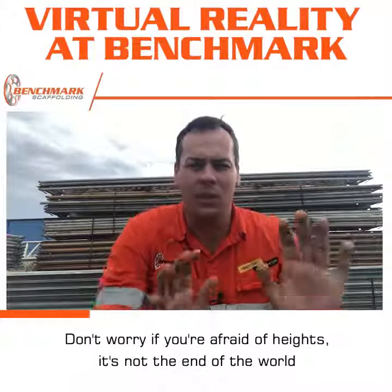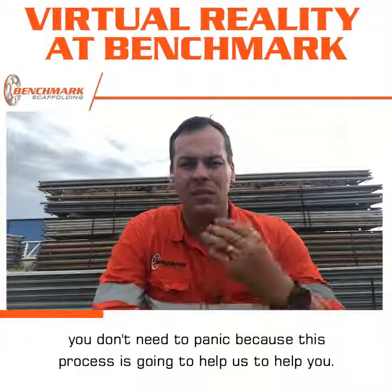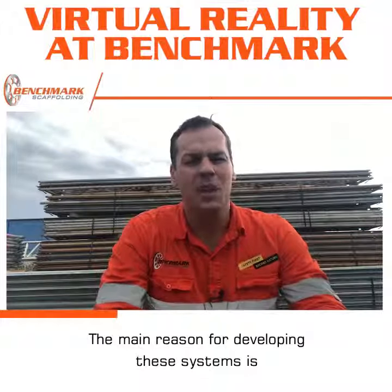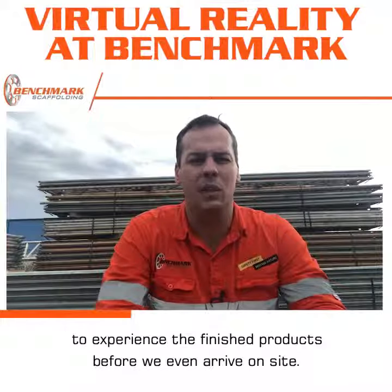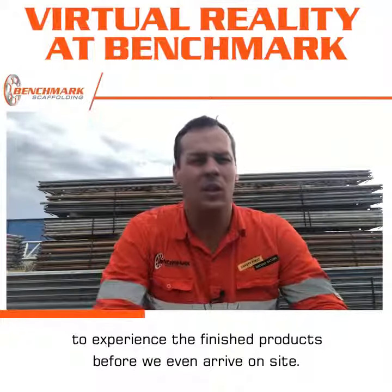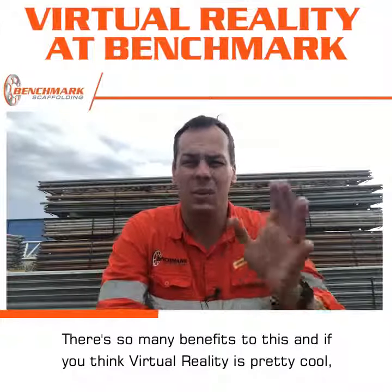Don't worry if you're afraid of heights — it's not the end of the world. You don't need to panic, because this process is going to help us to help you. The main reason for developing these systems is to provide our customers with an opportunity to experience the finished product before we even arrive on site. You think virtual reality is pretty cool — the results are even cooler.